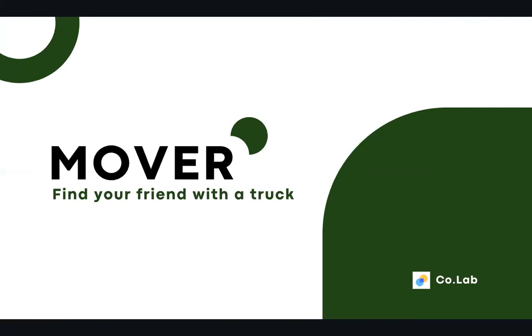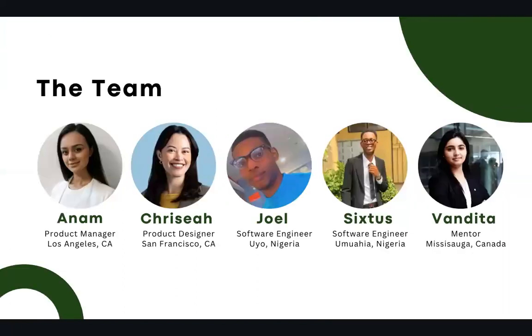Welcome to Mover — find your friend with a truck. My name is Anam and I'm the product manager. We have Krisea, our product designer, Joel and Sixtus, our software engineers, and Vendita, our mentor.